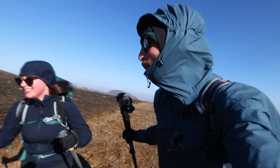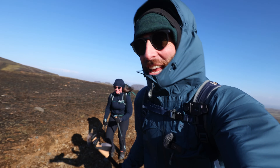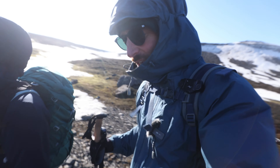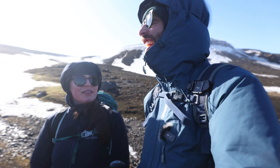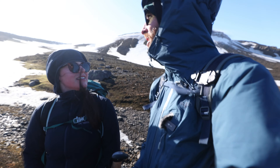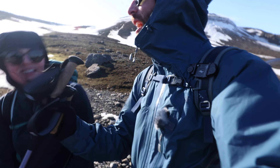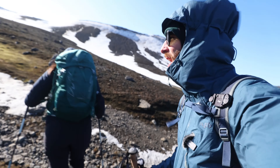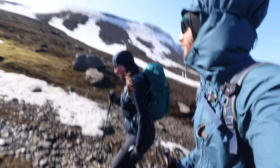It can be a little bit hard to portray on camera just how windy it actually is — but bloody hell. We're just getting smashed in the face by ice shards now. Yeah, it's nice.